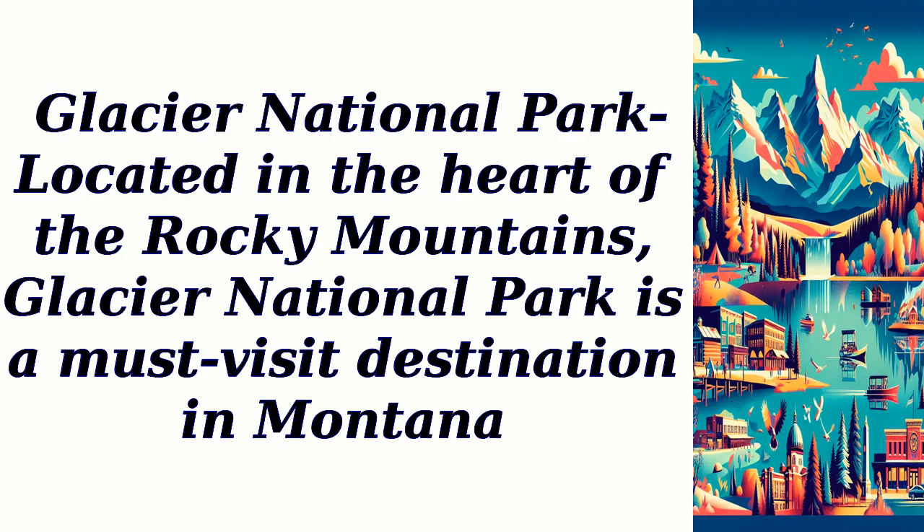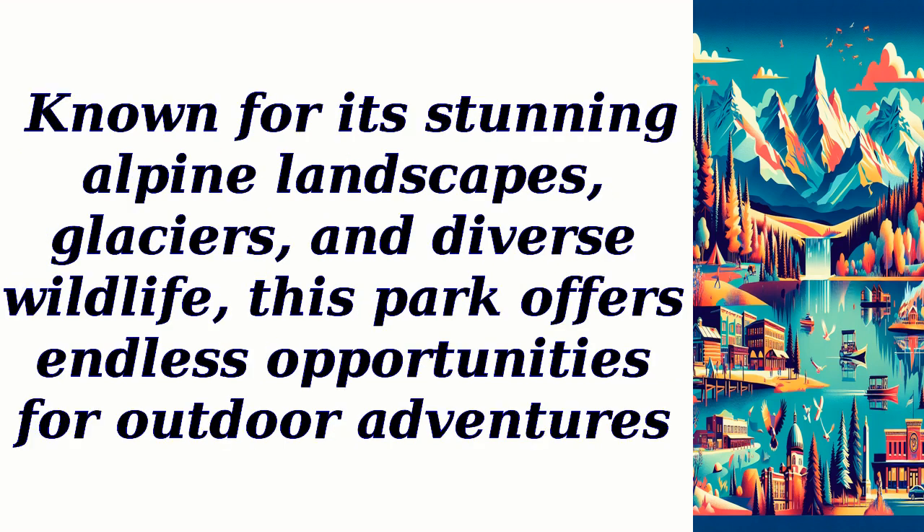Glacier National Park. Located in the heart of the Rocky Mountains, Glacier National Park is a must-visit destination in Montana. Known for its stunning alpine landscapes, glaciers, and diverse wildlife, this park offers endless opportunities for outdoor adventures.